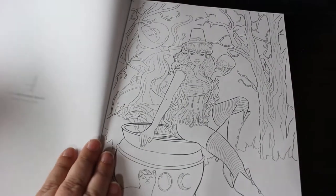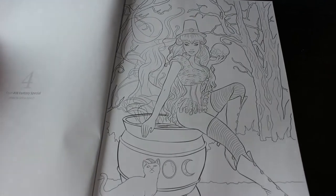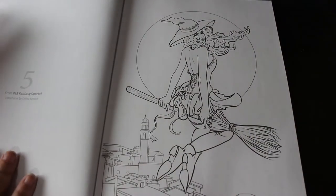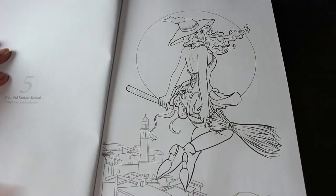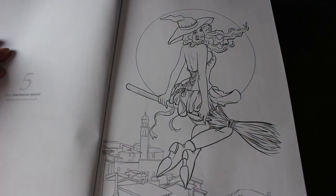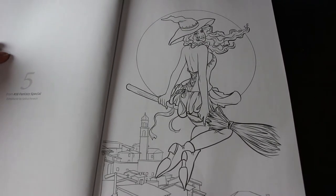This one is Jinxed, again by Selina Fennec, from the number 18 Fantasy Special. And Estefany, also from number 18 — I've actually coloured this one in the book it came in. I still like it, I still think it's a great picture.